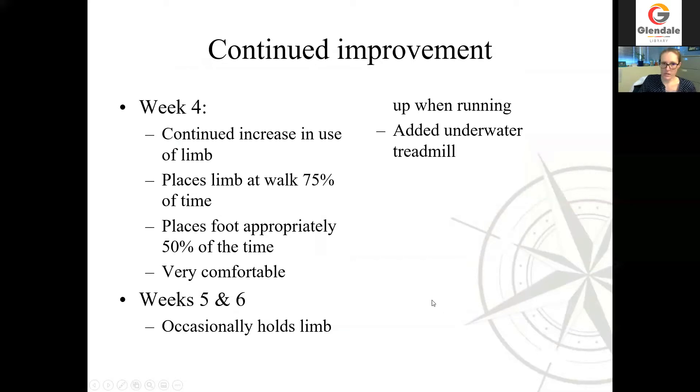He continued to make really steady, great improvement and continued to use that limb better and better. We found he would place that limb while walking about three quarters of the time. The problem we had is that when he went to place his foot, he would sometimes walk on the top of it — he would knuckle over and not extend his wrist appropriately. The good news is that he was a lot more comfortable than he had been — it had been a painful sensation for him to extend those joints. He made continued progress and ultimately we added in some underwater treadmill for him. You don't need a whole lot of water for a guy that little to swim and have a little bit of extra buoyancy, but it allowed him to start exercising and building up his muscle mass in that leg.